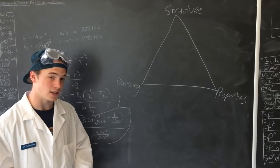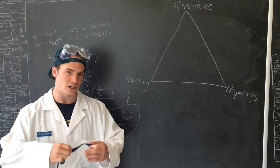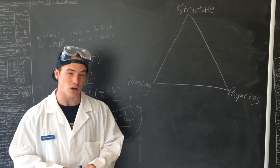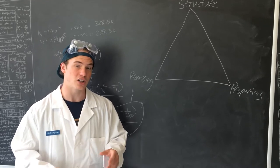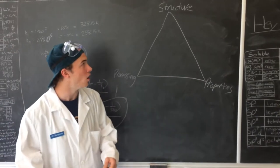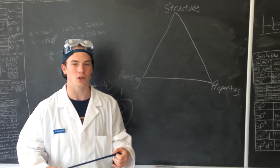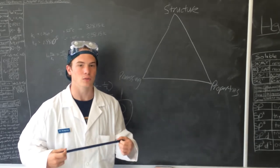Now for processing. In order to make a single crystalline blade, we have to cool the material in a temperature gradient and use a crystal selector in order to make sure that only a single crystal forms. The structure and processing mean that the single crystalline blade will have a lower yield strength, but a much higher resistance to creep.